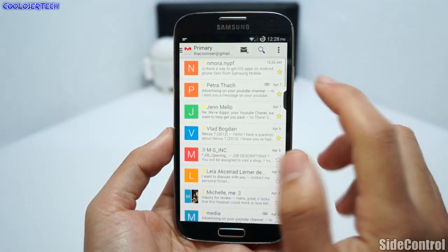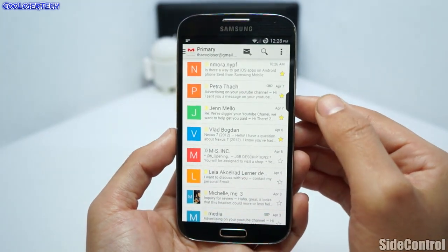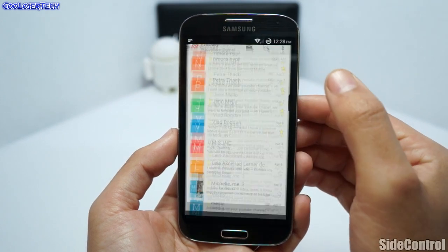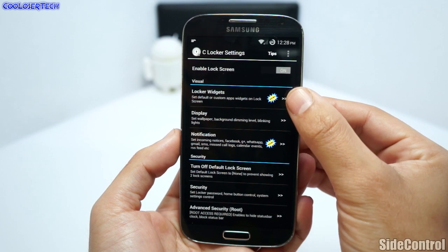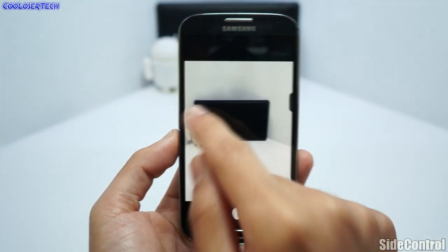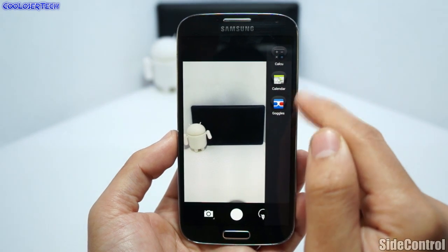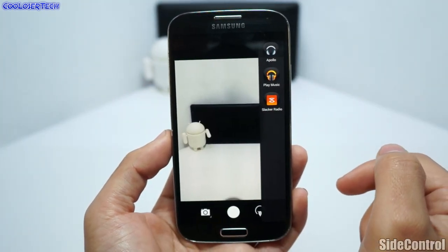If I double tap, it goes to the last app I was in. Double tap again and it'll cycle through the apps, so you don't even have to think about it. You also have a gesture where you can bring out your shortcuts, and if you bring out even longer you get different shortcuts.